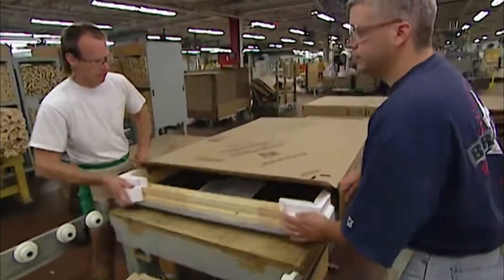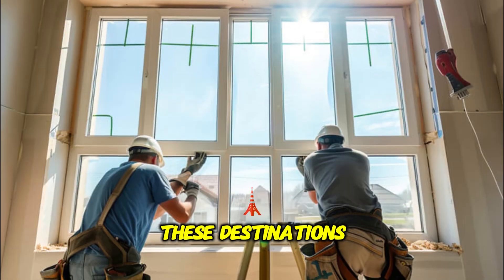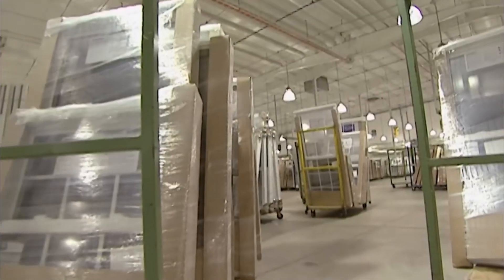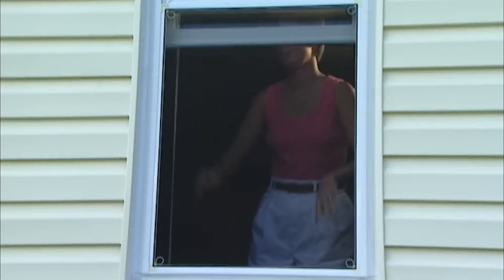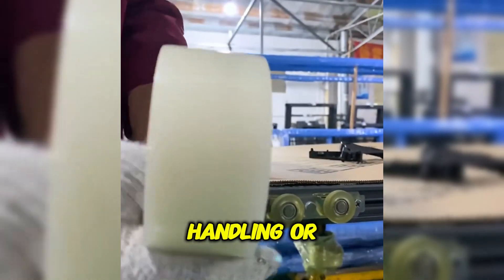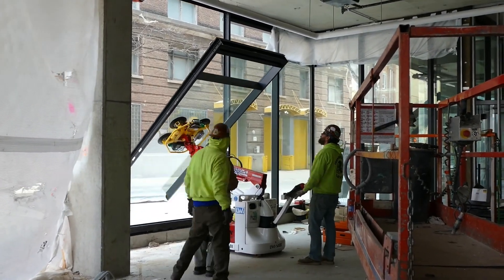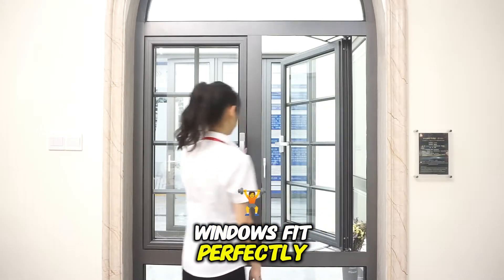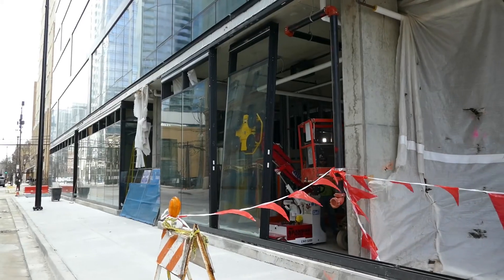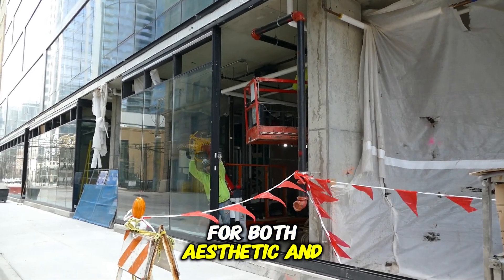Once the windows pass all quality assurance tests, they are carefully packaged and shipped to their final destinations — construction sites, building suppliers, or directly to consumers. Special materials are used to secure the windows, safeguarding them from scratches, chips, or breakage during handling or shipping. Upon arrival, skilled professionals install the windows, ensuring they are properly sealed and secured to prevent air and water leaks, and aligned with the building's structural elements for both aesthetic and functional purposes.